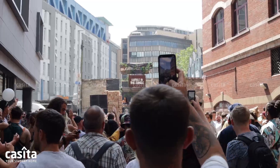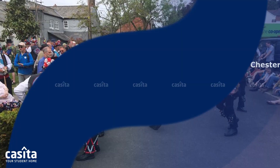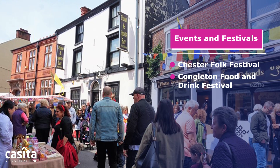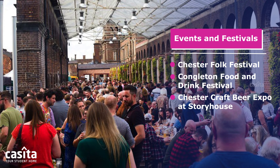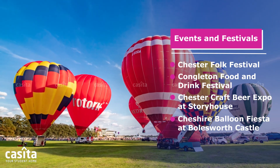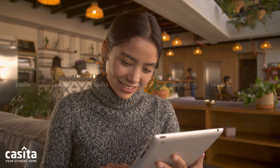Chester has year-round fun events and festivals — something to suit everyone. Each year, new and returning events attract even more visitors to the city: Chester Folk Festival, Congleton Food and Drink Festival, Chester Craft Beer Expo at Story House, and Cheshire Balloon Fiesta at Cholmondeley Castle.